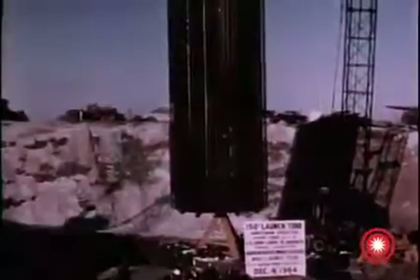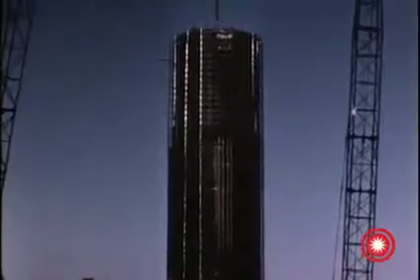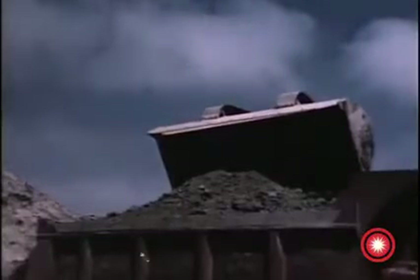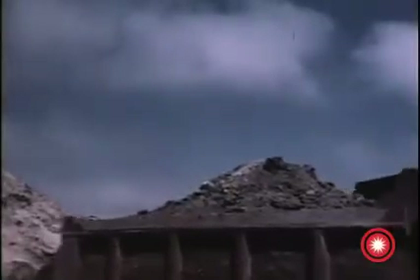Good progress has been made at Grand Forks during the report period. The construction of the Wing 6 launch silos and their blast-resistant control capsules goes on 50 feet below the Earth's surface and called for the removal of over 6 billion cubic yards of Earth, three times the excavation work required at the earlier Minuteman wings.